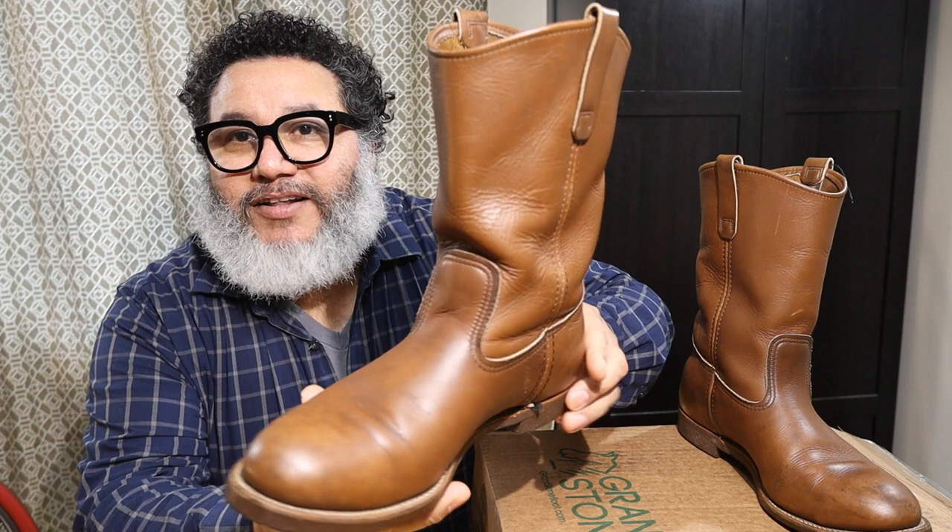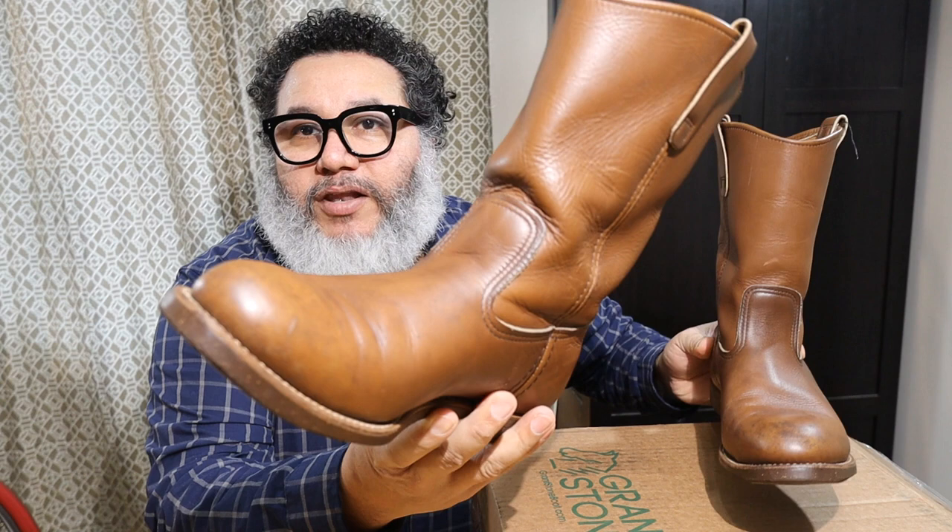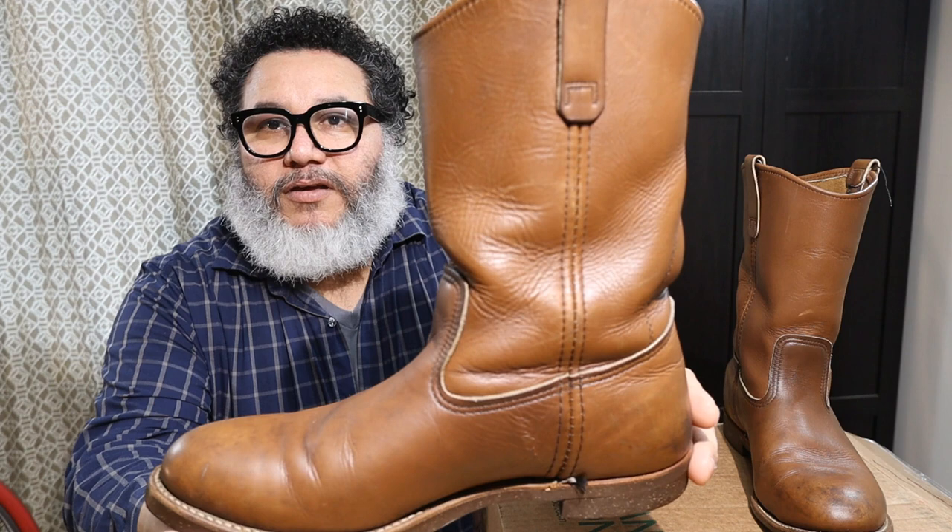Hey! Since I adopted the boot lifestyle it was just a matter of time for me to get my first pair of western style boots. They came to me in the form of Red Wing Picos 1177 style.